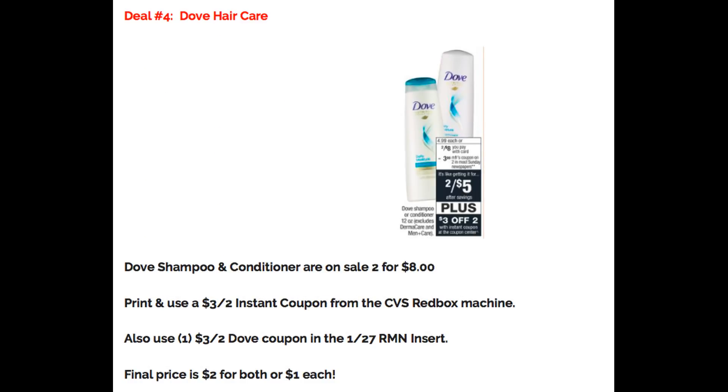Deal number four is on Dove hair care. Dove shampoo and conditioner is on sale two for $8. We are getting a $3 off 2 instant coupon printed at the Redbox machine — scan your Extra Care card to get it. Use that along with a $3 off 2 Dove coupon from the 1/27 RetailMeNot insert. Final price for both is $2, or just $1 each. We haven't had a good Dove hair care deal at CVS in a while, so I wanted to include this one.